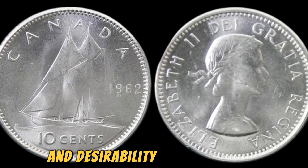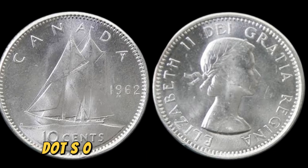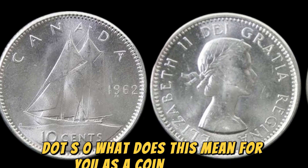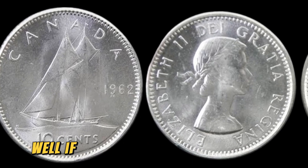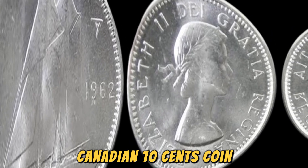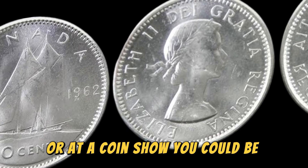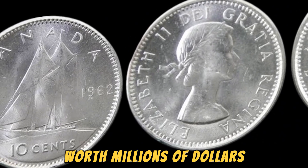The incredible price achieved for this coin is a testament to the rarity and desirability of error coins among collectors and enthusiasts. What does this mean for you as a coin collector? Well, if you happen to come across a 1962 Canadian 10 cents coin with the doubled die error in your collection or at a coin show, you could be sitting on a gold mine worth millions of dollars.